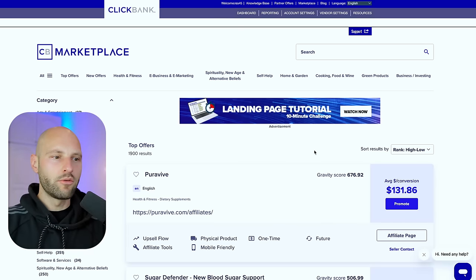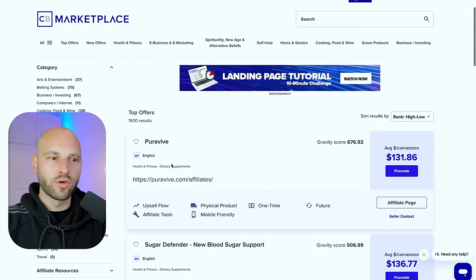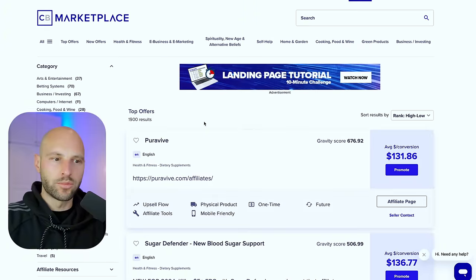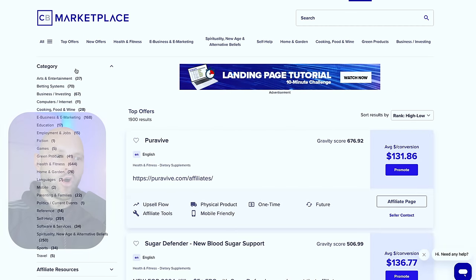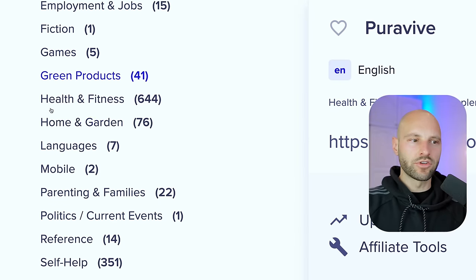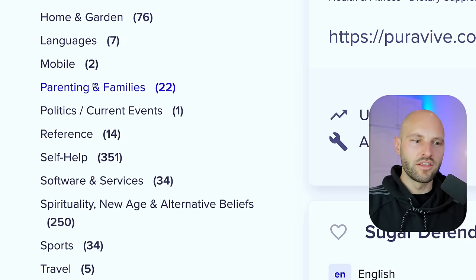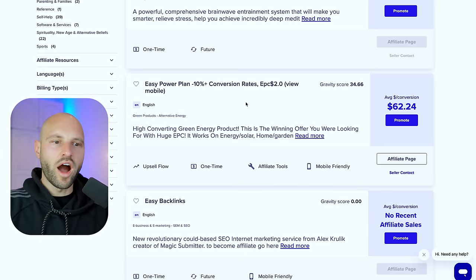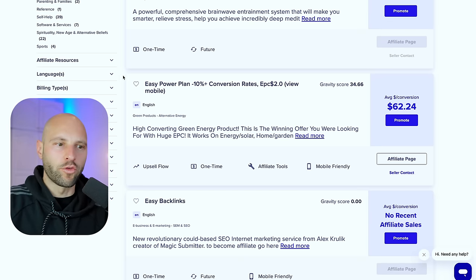Click 'Top Offers' and we're at the top performers — there are 1,900 offers we can pick and promote. On the left side you have categories: business, cooking, games, green products, health and fitness, home and gardening, and many others. I recommend picking a category or niche you're already familiar with. For today's example, I've selected a very specific offer called Easy Power Plan.